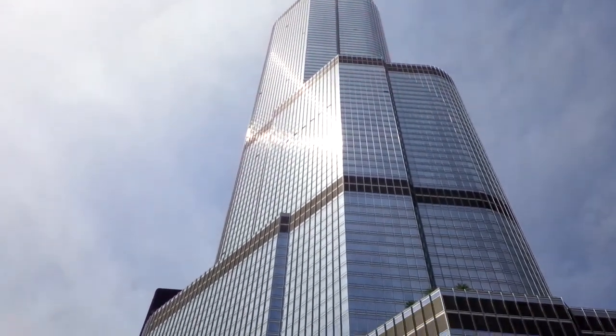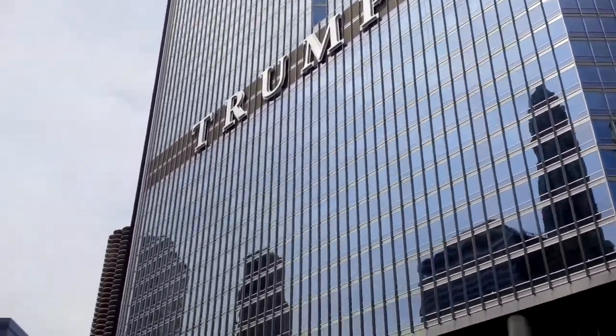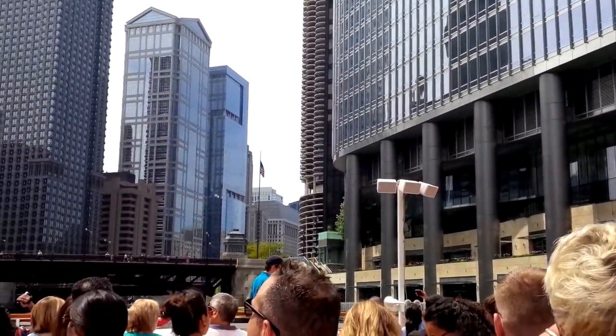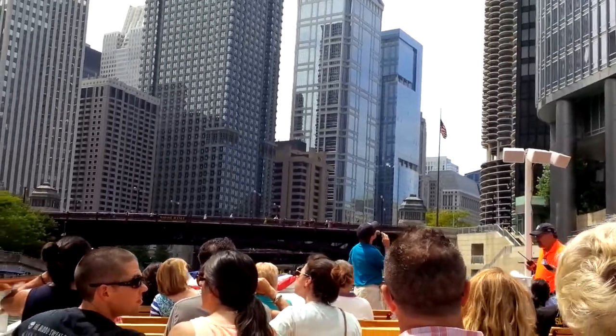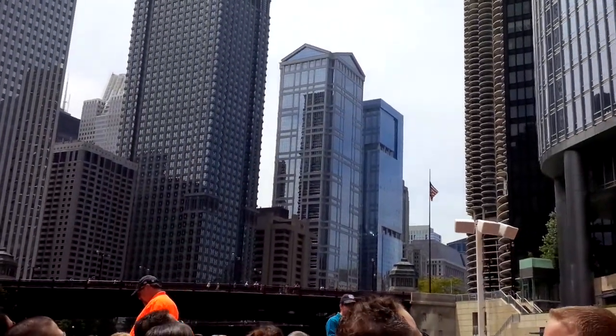Smith considers himself a contextual architect, which means he takes a look at the world around him when he's designing. He doesn't just plop his building down as if there aren't any other buildings around it — he looks at those buildings and allows them to inspire his postmodern designs. Now, the Trump sign — that's new. That just showed up a little over a month ago.